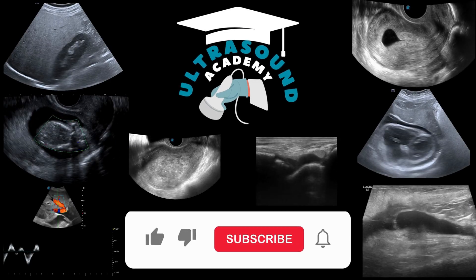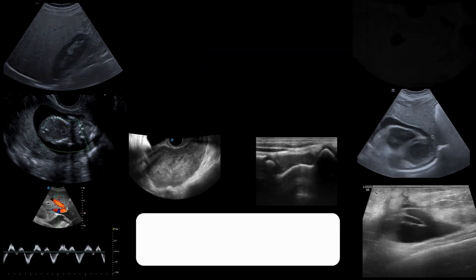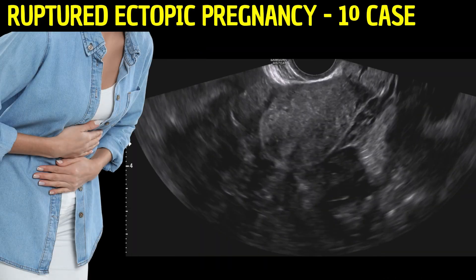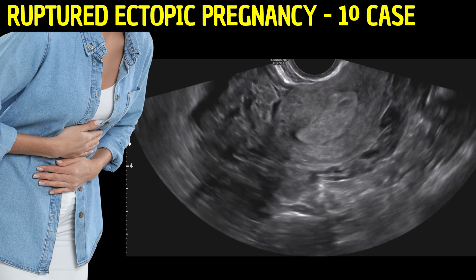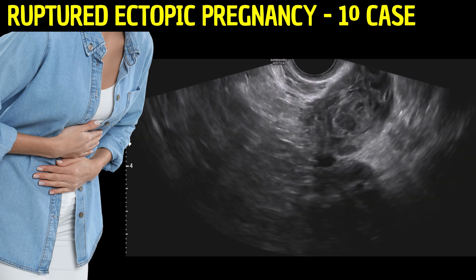Welcome viewers to our deep dive into the world of ultrasonography. Today, we examine two intricate cases of ectopic pregnancy, highlighting how ultrasonography is crucial for early detection of this critical condition.